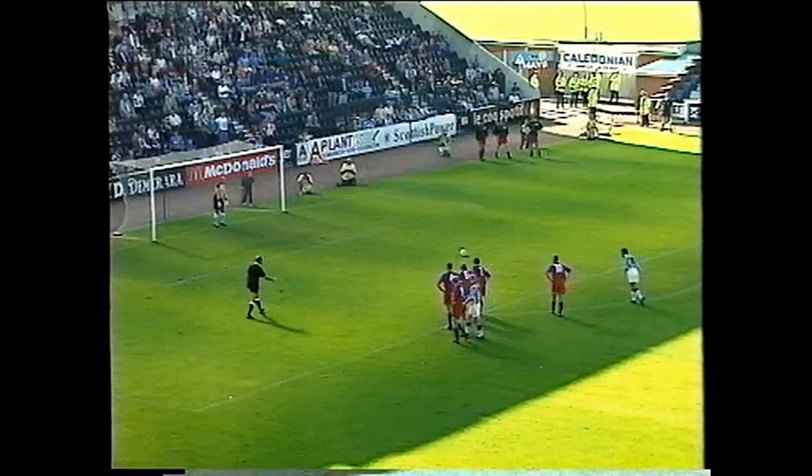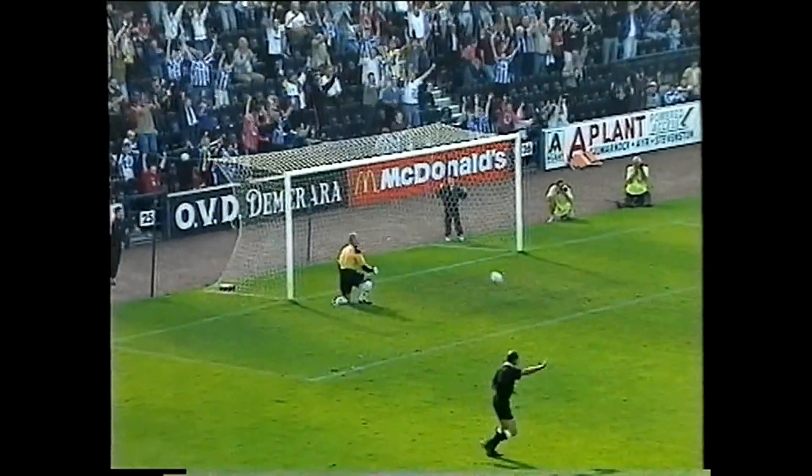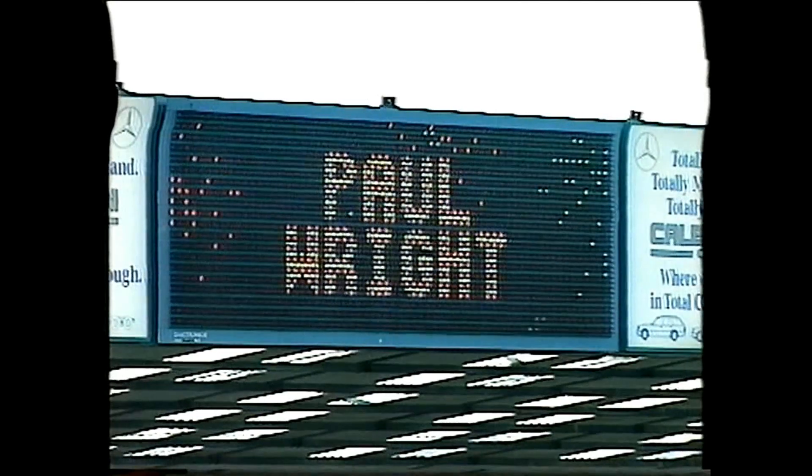Paul Wright normally dispatches these and no exception here. 2-1 Kilmarnock. So from a Kilmarnock point of view, having been a goal down, they were now a goal up.